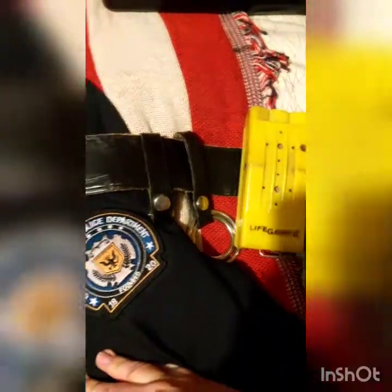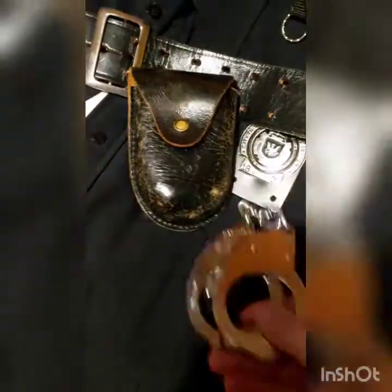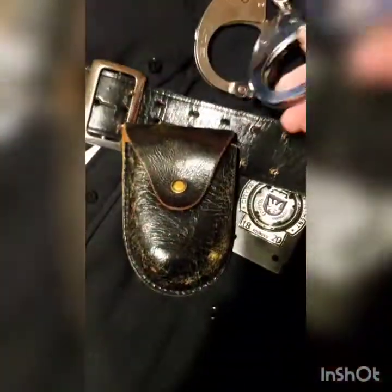Handcuffs. Everything on my belt is not in any particular order — I've had to just take bits off and stuff. But these handcuffs were a gift to me. They are genuine 1960s handcuffs from the British police. Not American, but they do the trick.